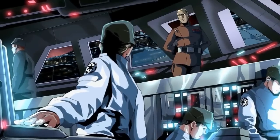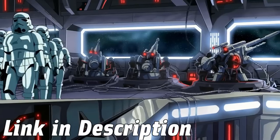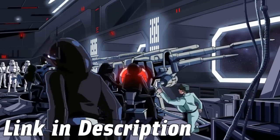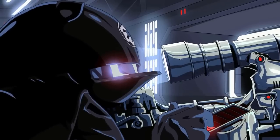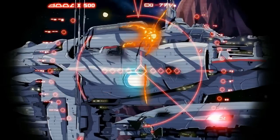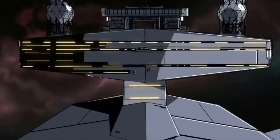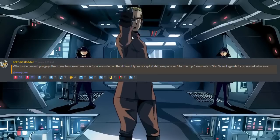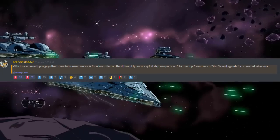Hey guys, this is Eckhart Sledder. Hello and welcome to another Star Wars lore video, and this is one that I've really been meaning to make for a long, long time, because the questions that I answer in this video are ones that I get all the time. This is also a video that you guys overwhelmingly voted for, so I hope that this helps you guys and answers some of your questions.